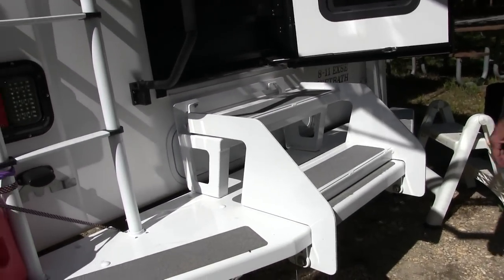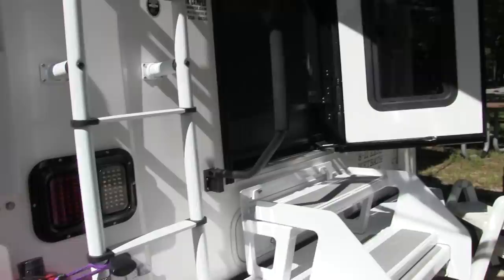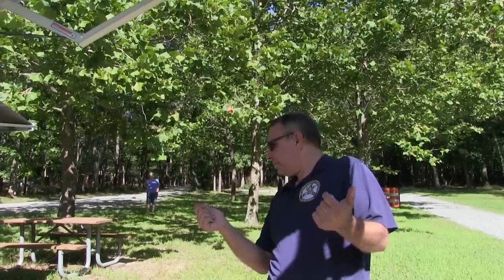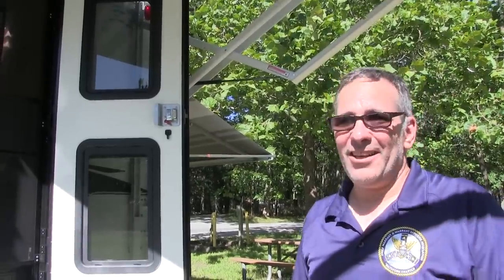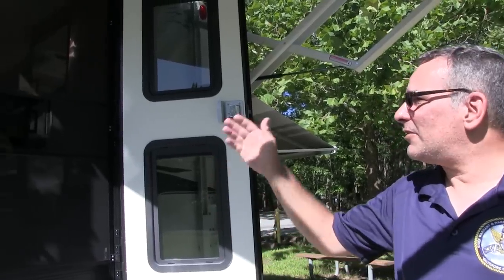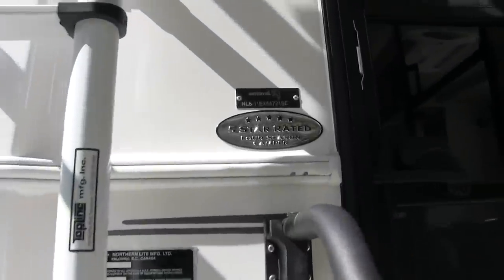Northern Light gives you a six-year structural warranty on the truck camper. They're built in Kelowna, British Columbia. If you want cold, go up to British Columbia in the winter — it is cold. So it is a four-season camper and it is one of the only five-star rated truck campers out there.